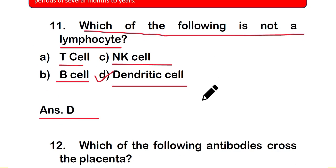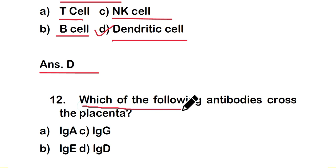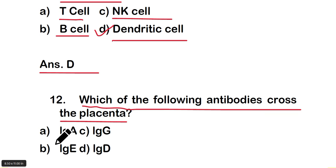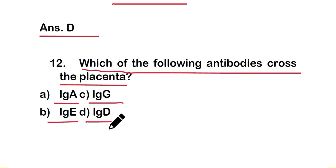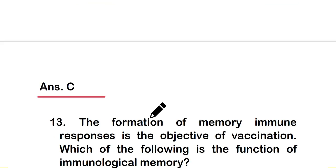Question number 12: which of the following antibodies crosses the placenta? Option A: IgA, option B: IgE, option C: IgG, or option D: IgD. The right answer is option C — IgG antibody can cross the placenta.